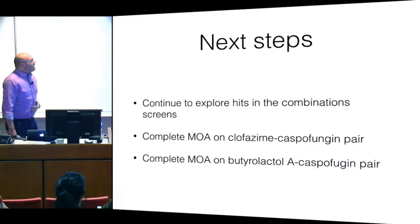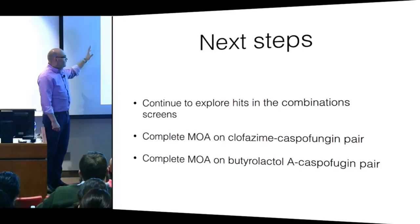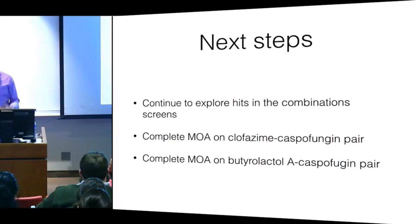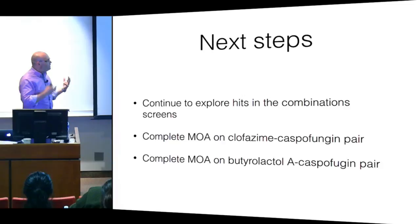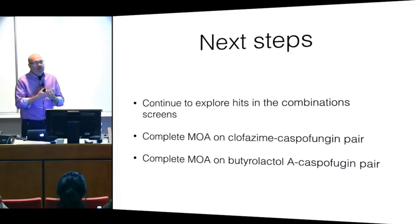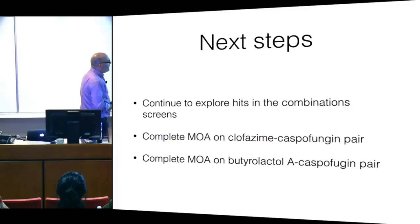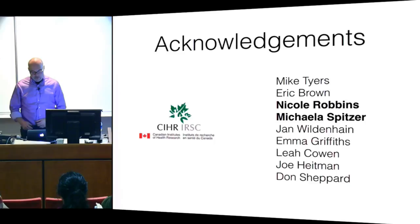Our next steps are to keep looking at this mountain of data, and anyone who wants to join in is welcome to. For Nicole's sake, she needs to figure out how clofazamine and caspofungin work together. We've been working with Joe to try to do this in a mouse model, but it doesn't work well in mice — probably a pharmacology problem. That's one of the challenges of combinations: they depend on two compounds working together nicely inside an organism. You can get them working perfectly on a dish, but the minute you introduce a live organism, it can go ugly fast. Thank you.